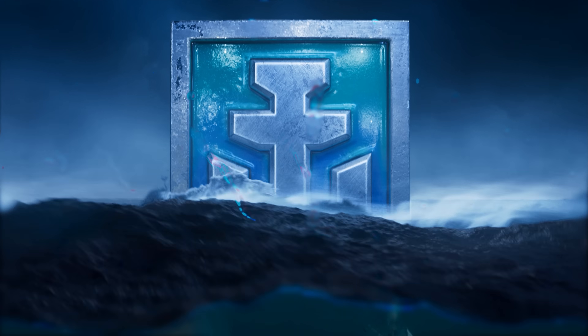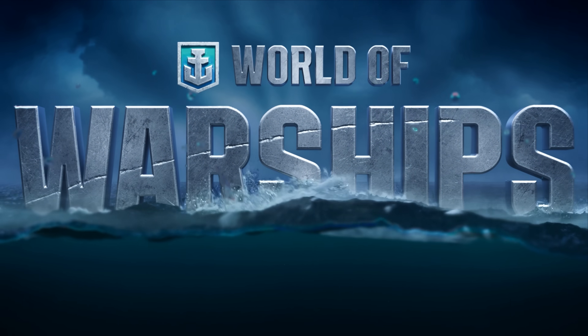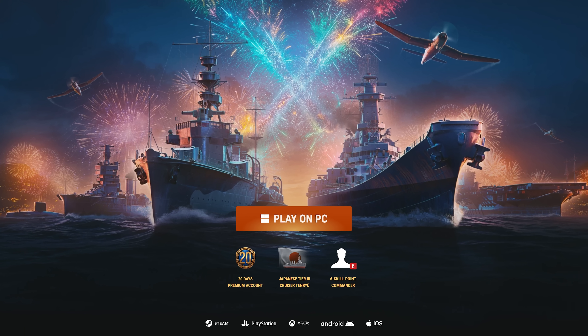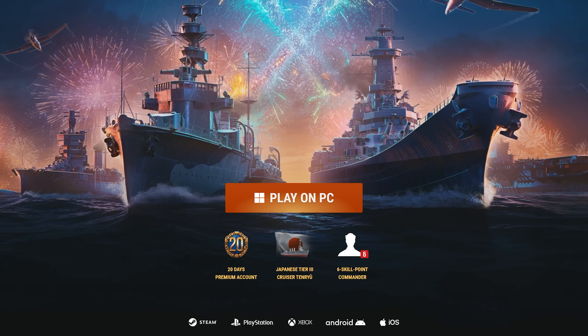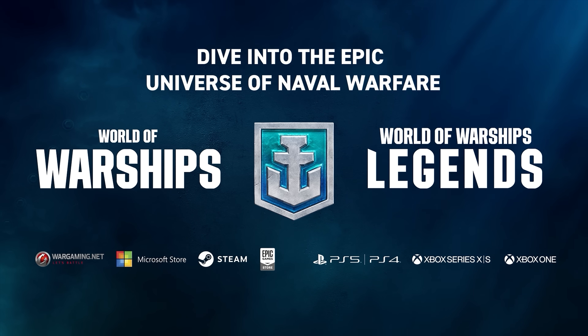Whether you want to play as a lone wolf or in a division with friends, World of Warships has you covered. In honor of their 10th anniversary, from September through the end of the year, players will embark on a multi-month adventure packed with exclusive missions, rewards, and challenges. And did I mention it's on console and PC? Check that out in the link below.